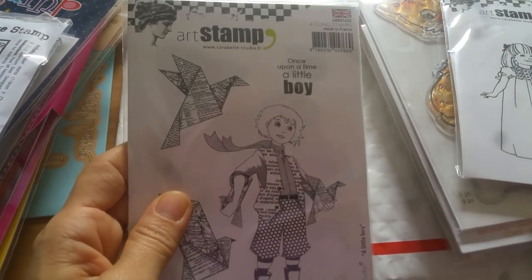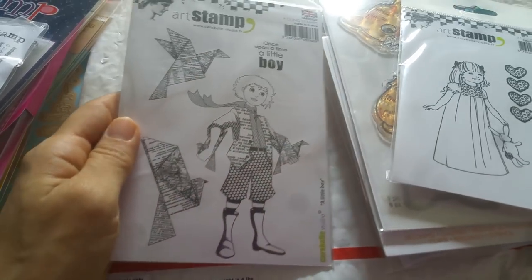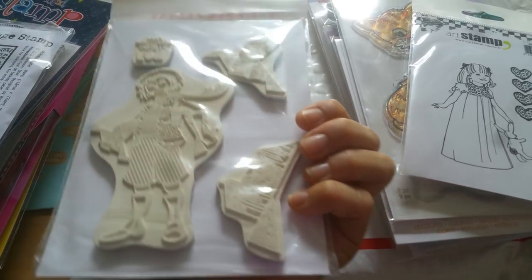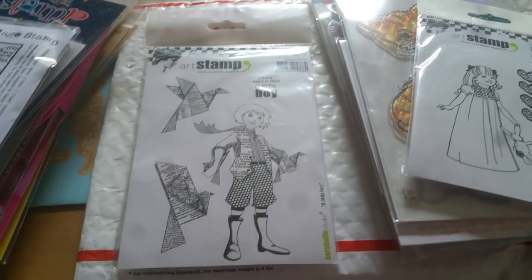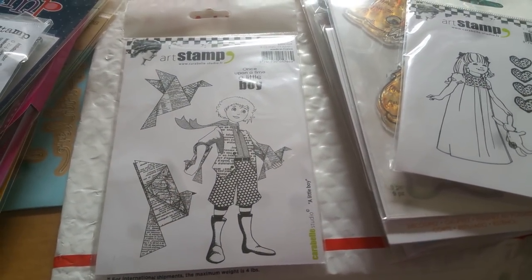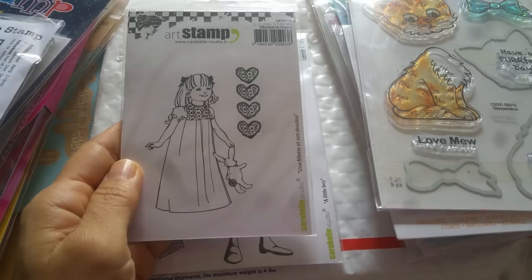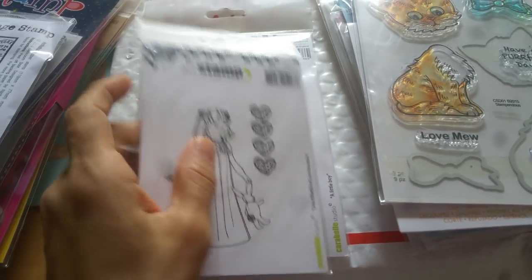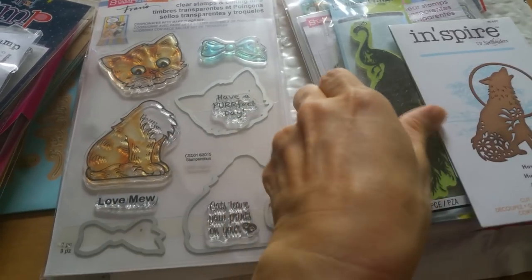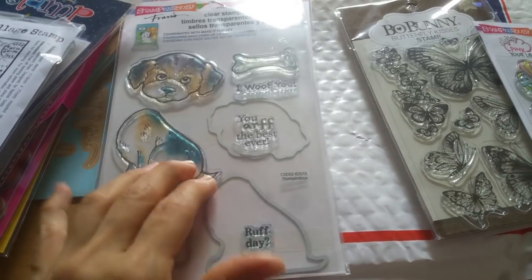And then there's something called Art Stamp, made in France. They just reminded me so much of anime cartoons. 'Once upon a time, a little boy' — so cute. This one was $6.99. And the little girl was $4.99, which is so cute — she kind of reminds me a little bit of my niece. And then the stamp and the coordinating die ended up being $4.99 as well. And then I have the other accompanying dog one, also $4.99.